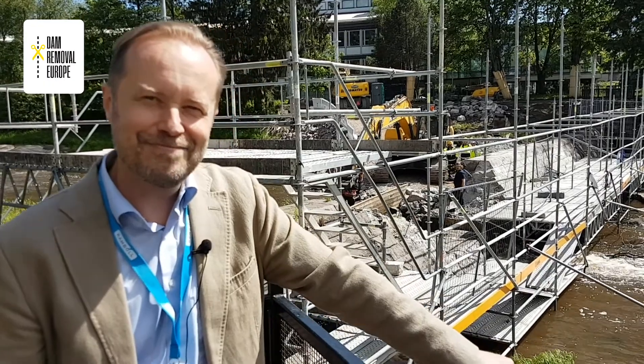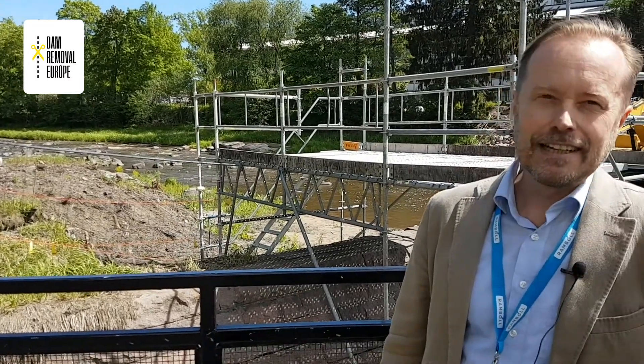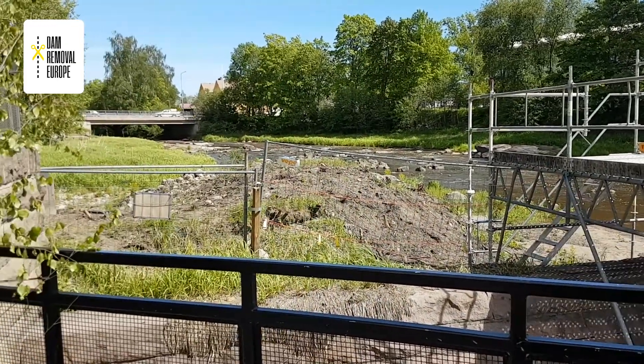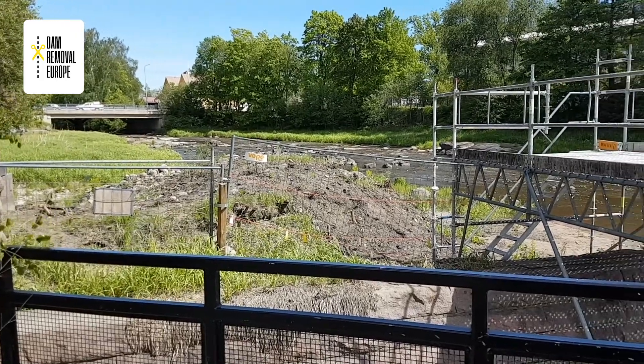Upstream of the dam there's been an old dam pond, but now the water is lowered and you can actually see the old pristine rapids. We'll moderate it a little, so there are going to be more spawning places for sea trout and juvenile fish to grow there.